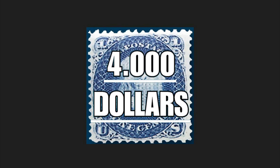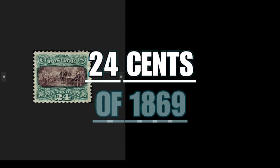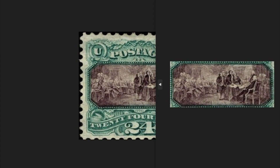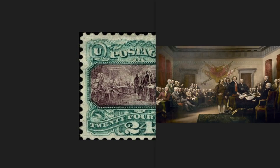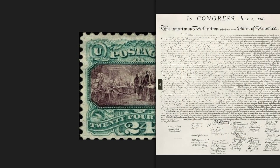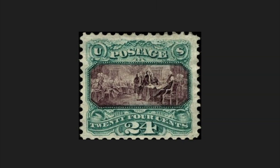Thanks to his popularity and diplomacy, Franklin managed to bring about the abolition of this law. Under the bust, the nominal value of the piece is reported in letters. This dark blue stamp dated 1867 was issued in 3,000 copies and today is valued in the philately market at four thousand dollars. The 24-cent stamp of 1869 depicts the signing of the Declaration of Independence of the United States of America — a deed in which a committee made up of the founding fathers, including Benjamin Franklin, prepared the official and formal text of the declaration.